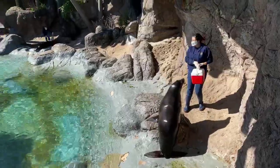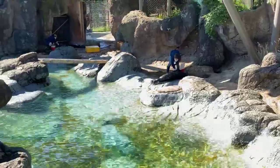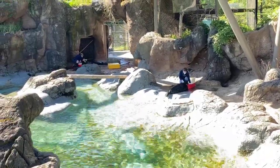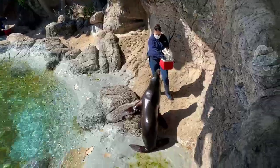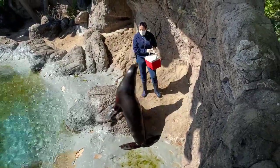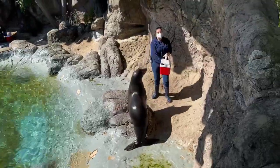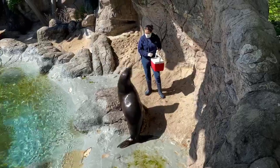We're doing a little bit of a training session with our seals and our sea lions right now. One thing that kind of happens every single day that gets Diesel a little down is that he gets called a seal. He's not a seal — he is a sea lion. And there are a couple of easy ways that you can tell them apart.